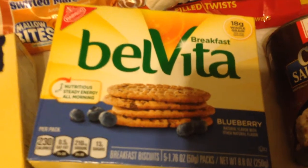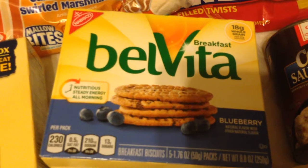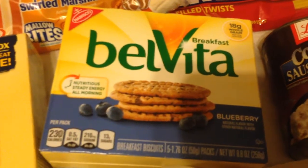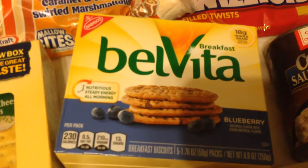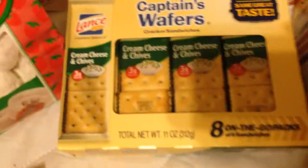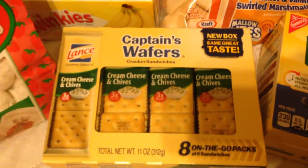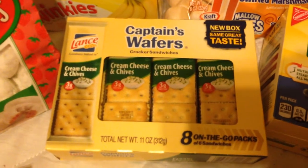The Belvita biscuits also come in apple cinnamon with chunks of little apples, and in soft baked ones. I think there's also banana bread and a berry mixture, and they come in small bites as well. These are amazing and they're individually packaged. Also picked up some Captain Wafers Lance crackers — eight on-the-go packs. These are my favorite — has three grams of protein per pack.